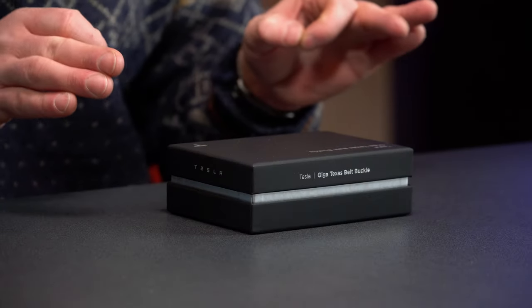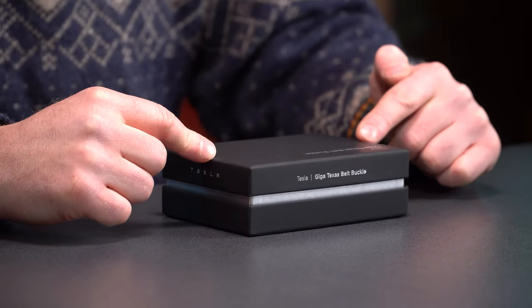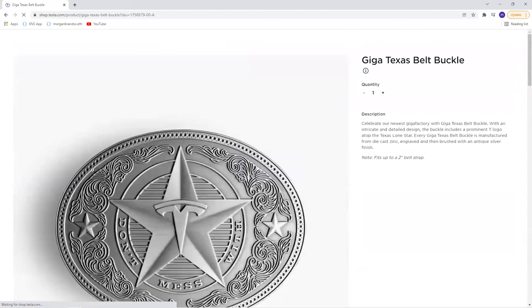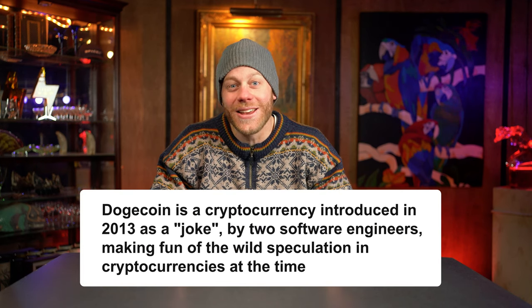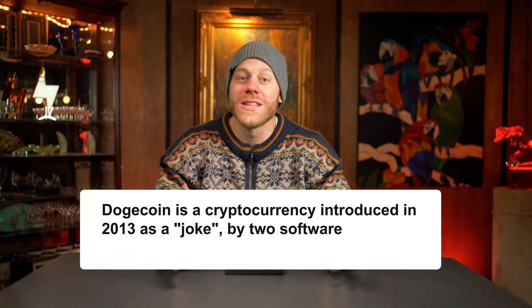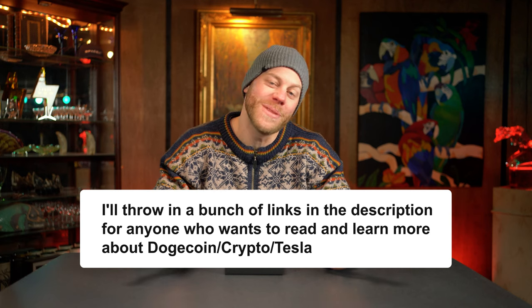This belt buckle cost me $150. You can now also purchase it from tesla.com using Dogecoin. Around the time I received this, Tesla or Elon announced that you can buy certain merchandise from their website using Dogecoin. I did it for the first time yesterday. If you don't want to see the process of purchasing something with Dogecoin, just skip ahead — I'll have chapters lined up so you can go straight to the belt buckle unboxing.